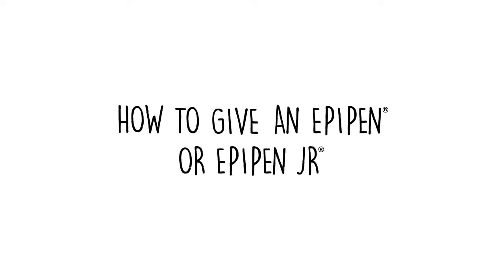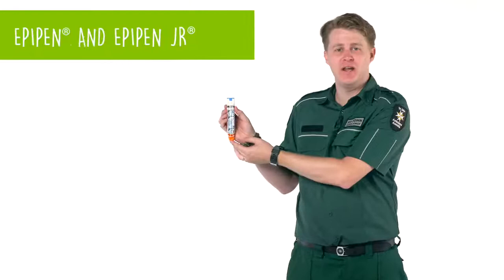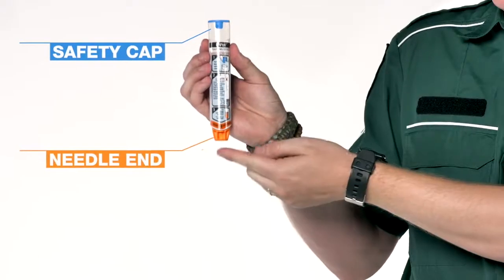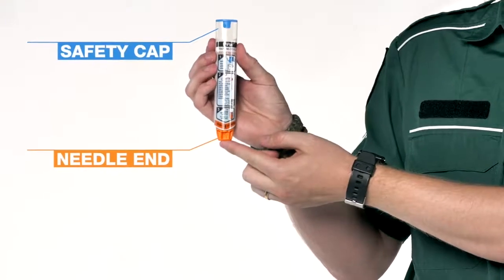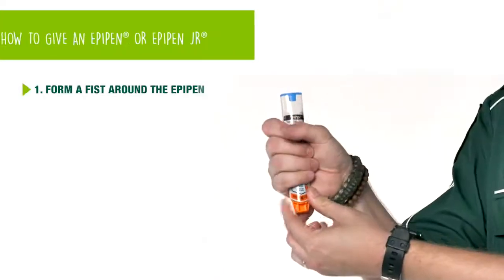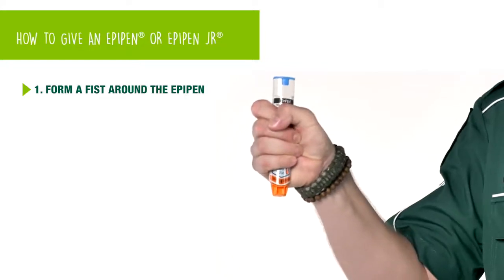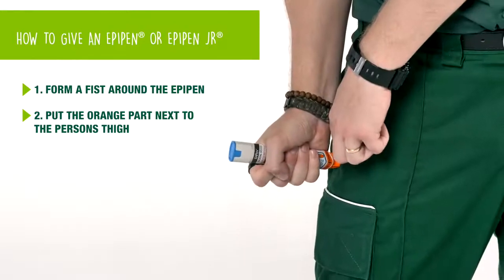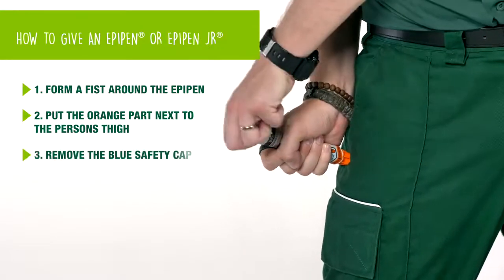This is what an EpiPen looks like. We have a blue safety cap end and an orange end where the needle comes out. First, what we need to do is put a fist around the EpiPen and hold it tight and firm. Then put the orange part next to the person's thigh.